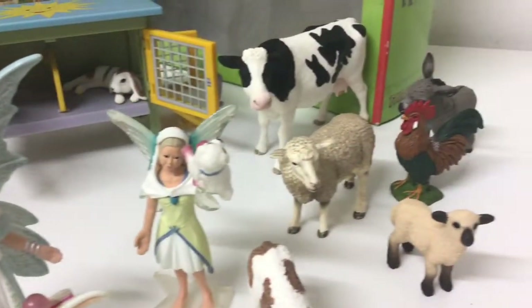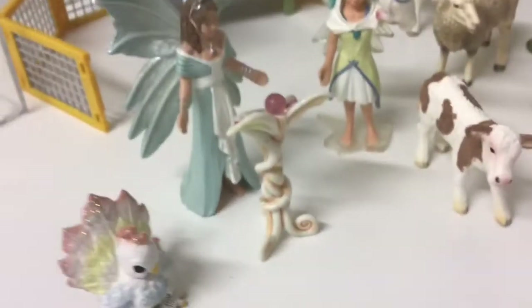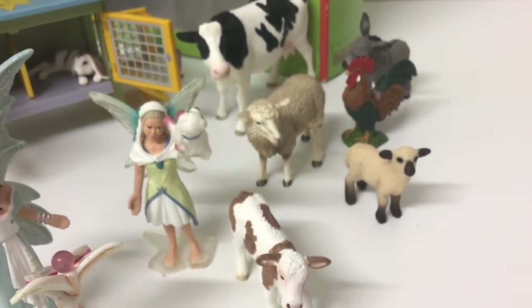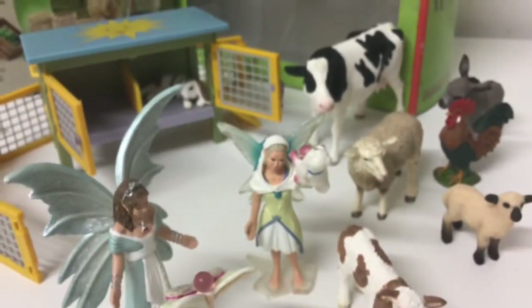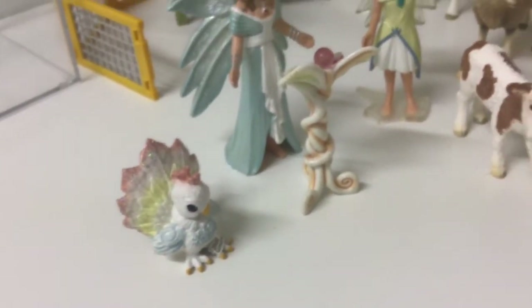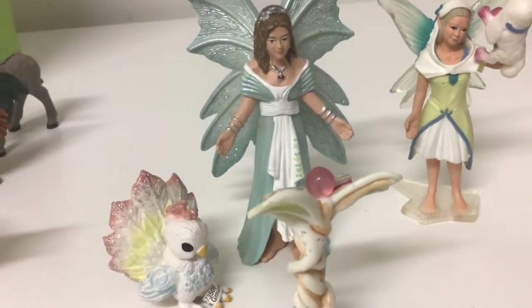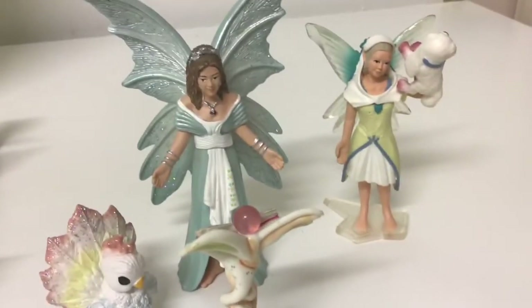Hey guys and welcome to Clementine Dolls. Today I'll be showing you guys my entire collection. This collection includes farm animals and also Bayela characters and creatures. Let's get started — first I'll be showing you guys the Bayela branch, which features fairies and mythical creatures.